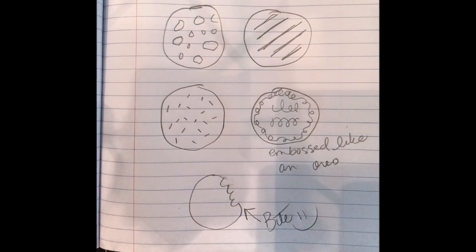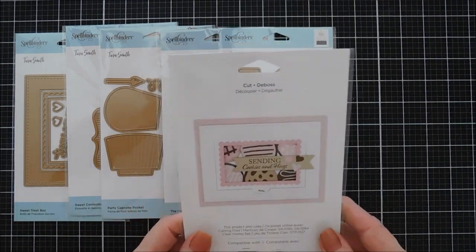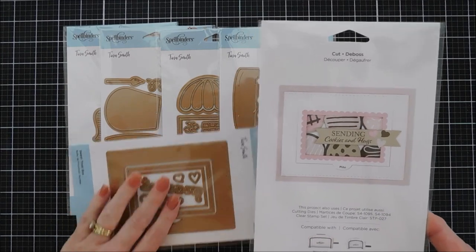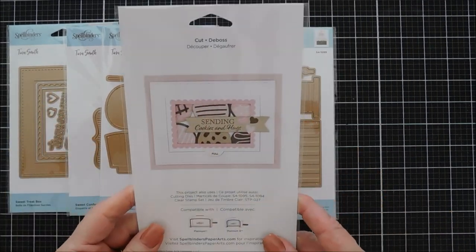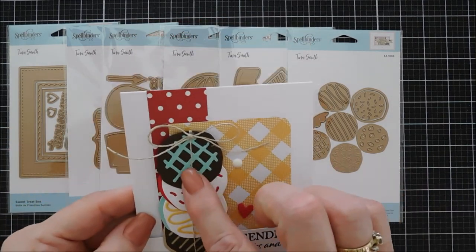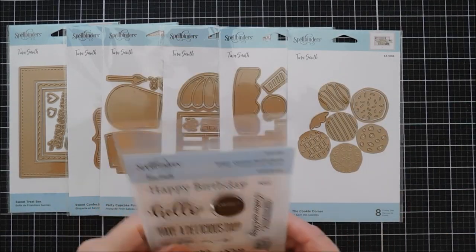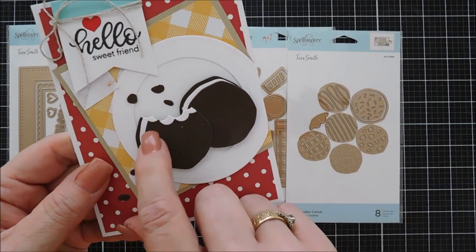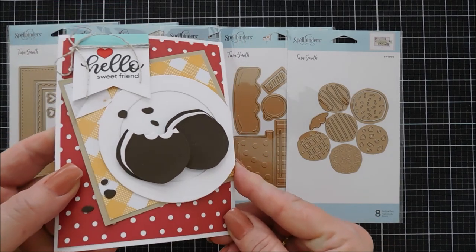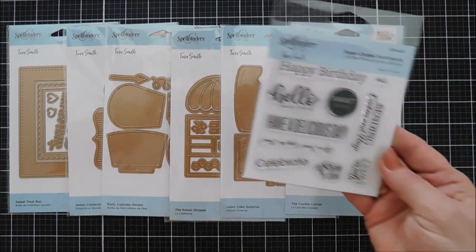Now this is the Cookie Corner — these are my little cookie sketches. The Cookie Corner is great for creating all kinds of different cookies. You can see on the packaging that six cookies will fit inside your bakery box, and the packaging shows you can create a window with the Sweet Treat Box. I layered four of them together — there's a base layer plus inserts, including an embossed insert that creates an Oreo-like shape. The crumbs on this card are actually the chocolate chip negative pieces, and the bite mark on there is just adorable.